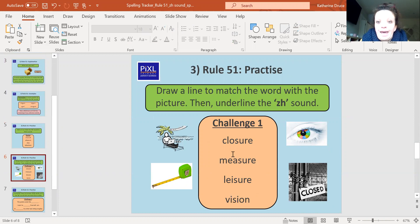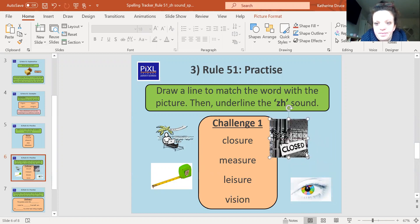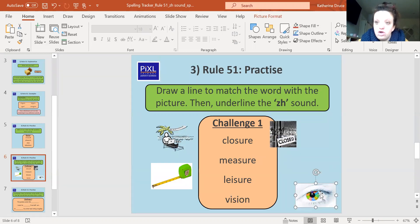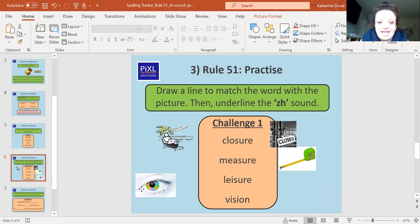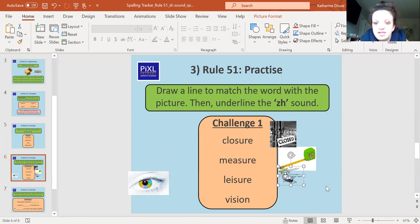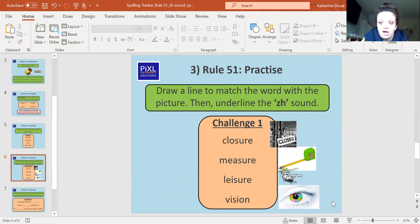Next one — we've got some words here that you need to read. They all use that 'zh' sound spelled with an S. Can you match the word to the picture? Pause the screen and match them now. Closure goes with the picture of something closed. Measure means to find out how long or big something is. Leisure is relaxing and having time where you're doing something you like to do — fun time. And vision is our eyesight, how well we can see. Well done if you matched all of those correctly.